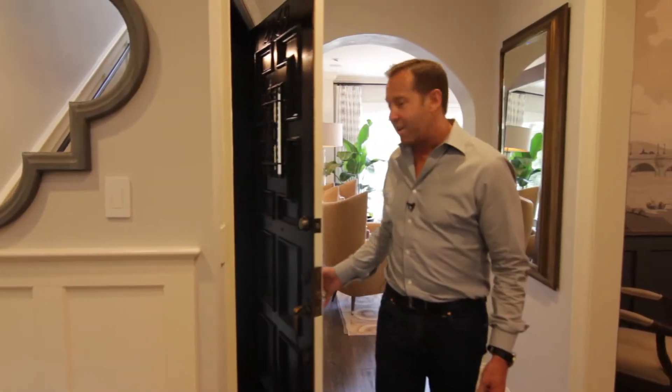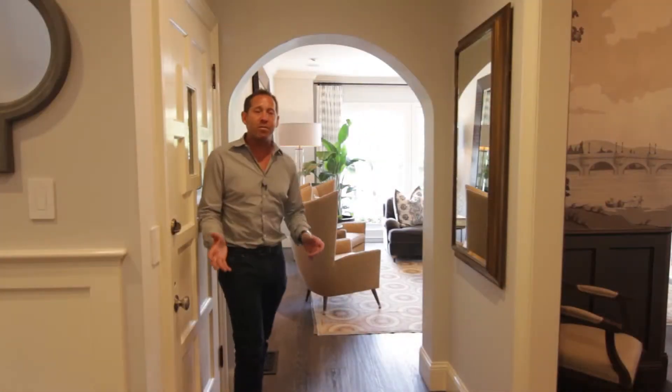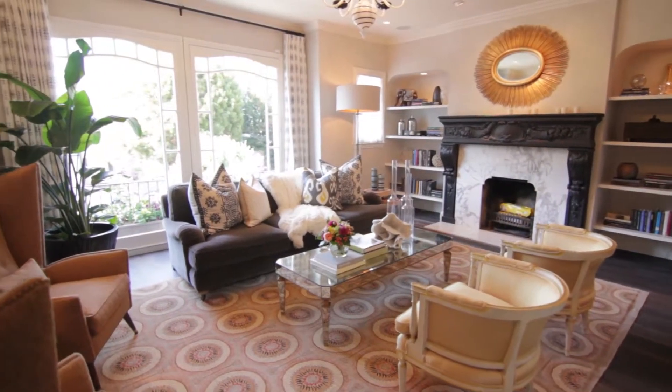Surprise number one is when you walk in this house, you notice the light-filled living room. It's really large, it's got beautiful windows, and what's great about Bay Street is this side has very wide sidewalks, which really creates a lot of depth with the homes across the street.